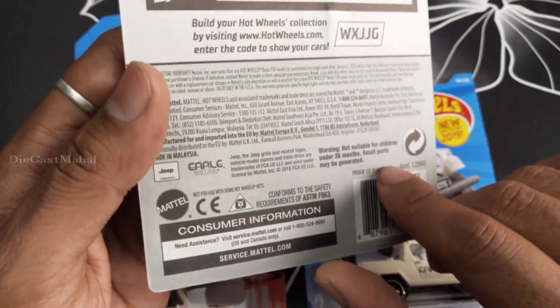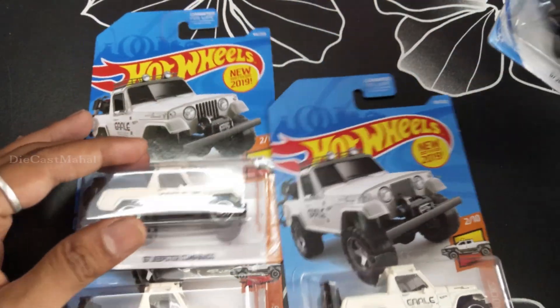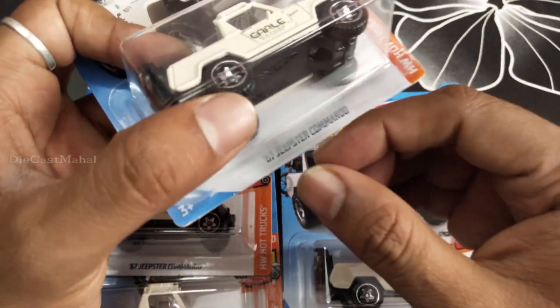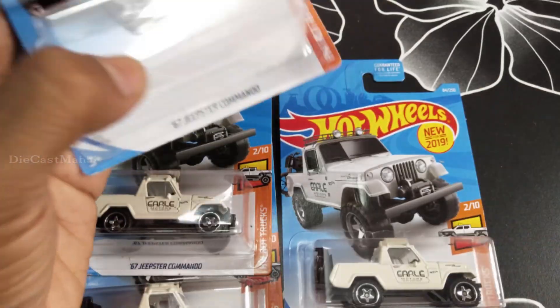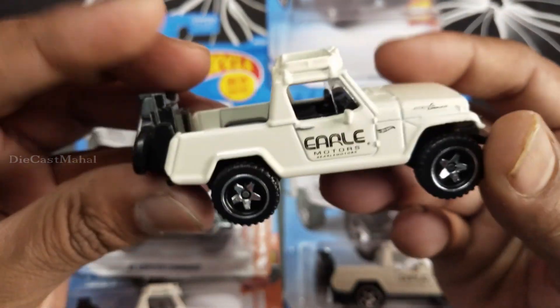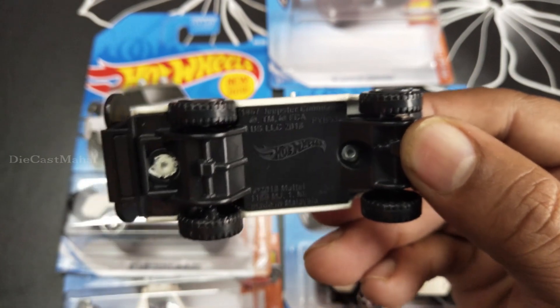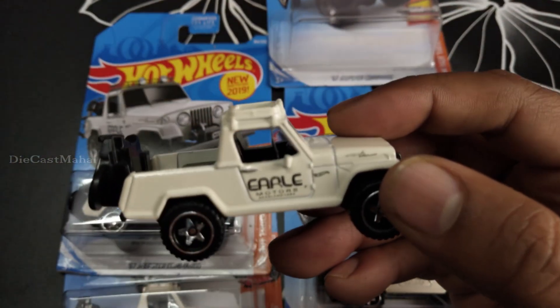It's super cool, I really like this Jeep. I'm going to check this out first. I have a combination of four, so gonna check this. I don't want to tear the package. Wow, check it out - super cool car! This is an off-road wheel, the off-road wheels are there. Very cute, it's good.